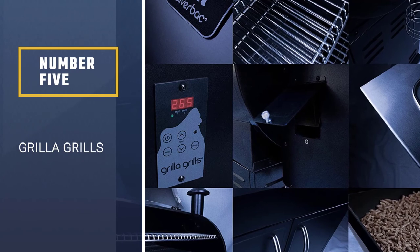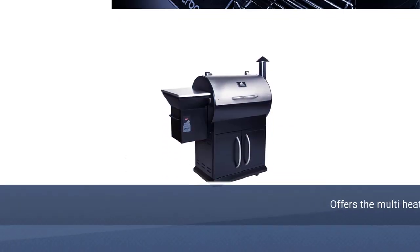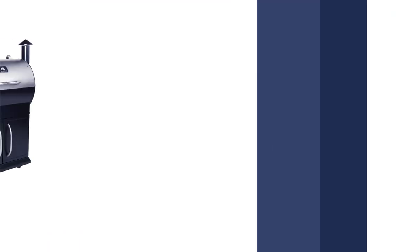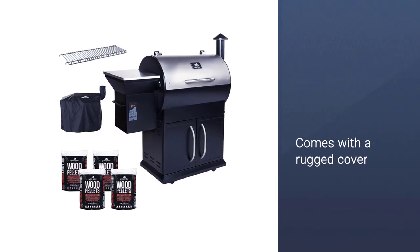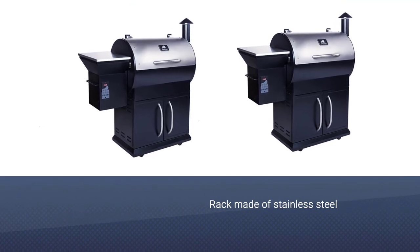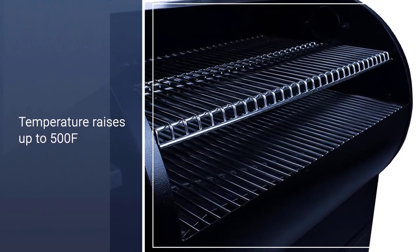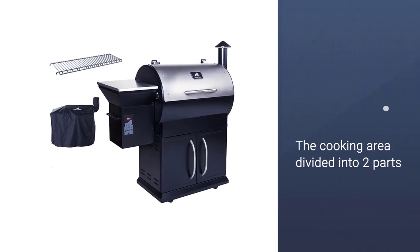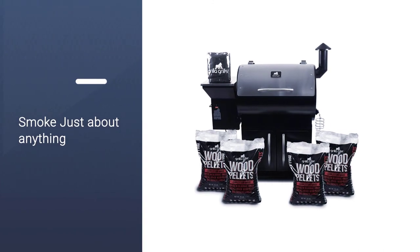Number 5: Grilla Grills. The Grilla Grills Silverback Alpha model wood pellet grill provides both slow and low smoke and hot and fast sear. It comes with a rugged cover to protect the grill and a quarter-inch stainless steel upper rack to increase the cooking capacity. This innovative grill features a spacious cooking area of 692 square inches, further divided into two parts. You can easily remove the upper grate to add 10 inches of headroom to fit a whole turkey. This Silverback grill can attain a temperature up to 500°F.